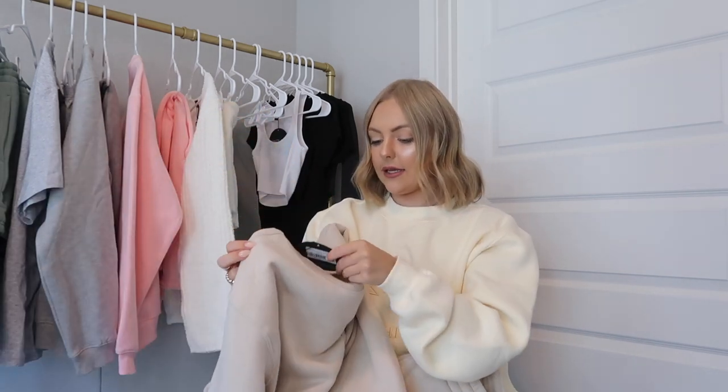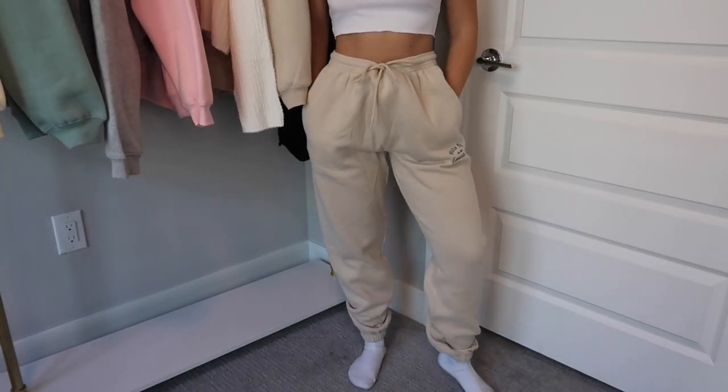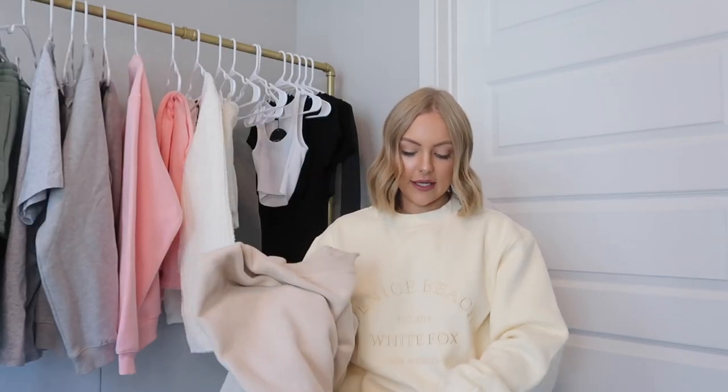Now we have the tan pieces. This crew neck is in the sand color — same style as the pink set but the embroidery on the front is in dark blue instead of dark green. I also got the matching sweatpants in a size small, and the matching sweat shorts. This is why I'm so excited — it's a three-piece set: sweatshirt, sweatpants, and sweat shorts that all go together. The sweat shorts also cinch at the waist and have pockets.